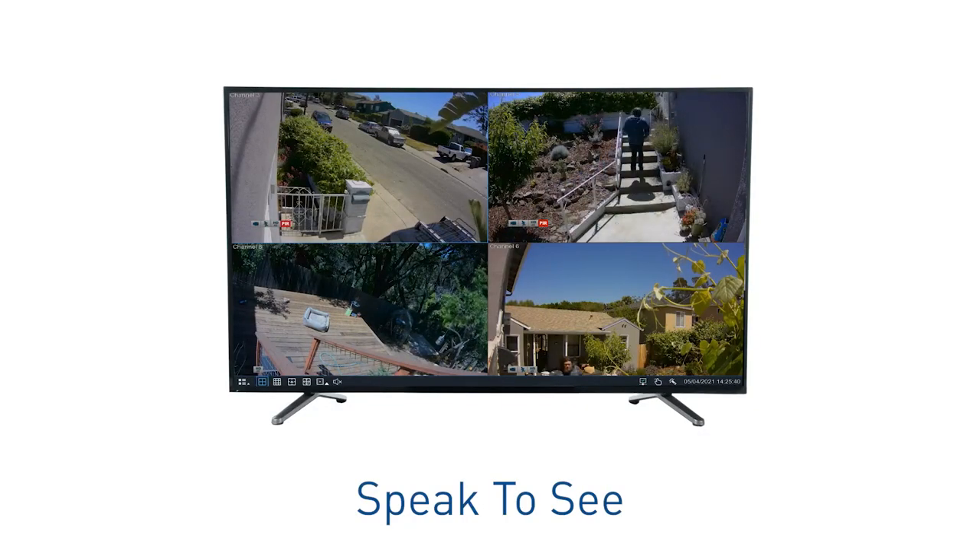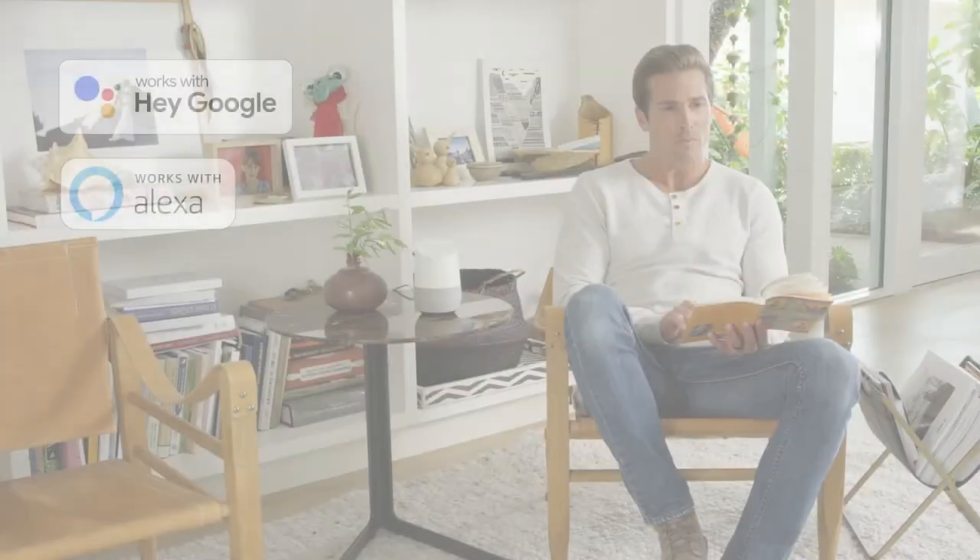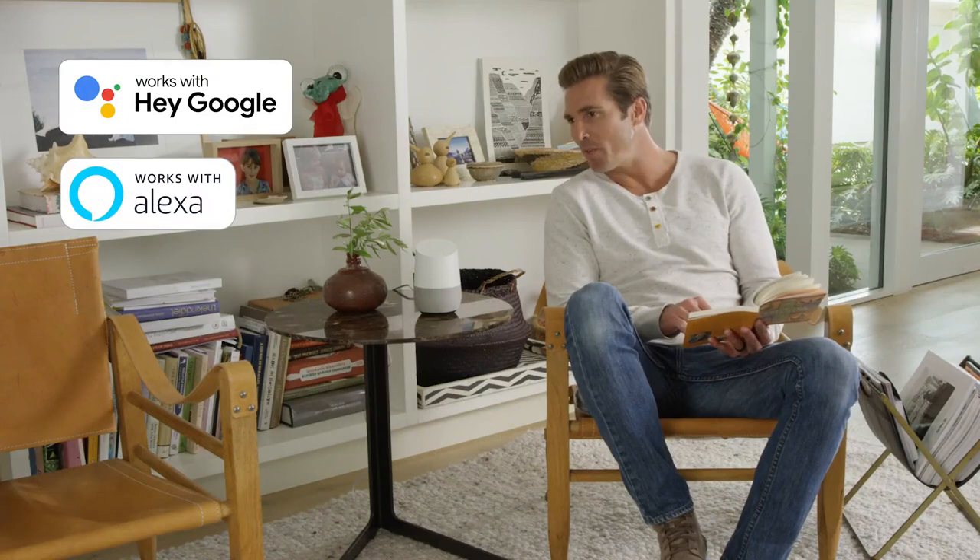You can view any of the cameras on your smart TV and speak to see, hands-free, via Hey Google and Alexa devices. Hey Google, show me the front door.